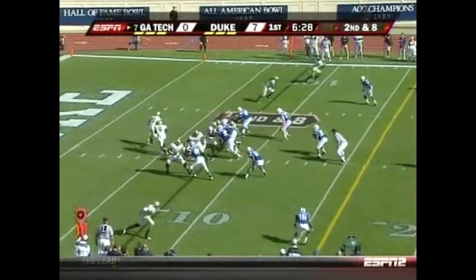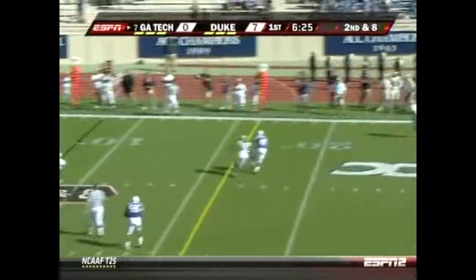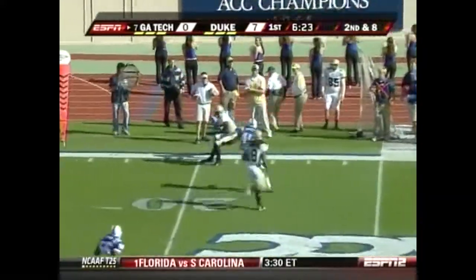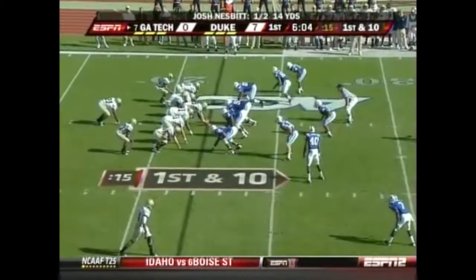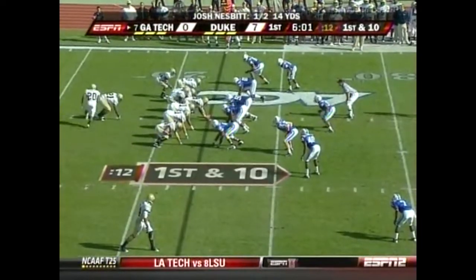We saw them throw him two earlier today but they failed to connect. Nesbitt on the roll — there he goes to Thomas for the first down. Demarius catching it well under his average. That's their first first down of the ball game.